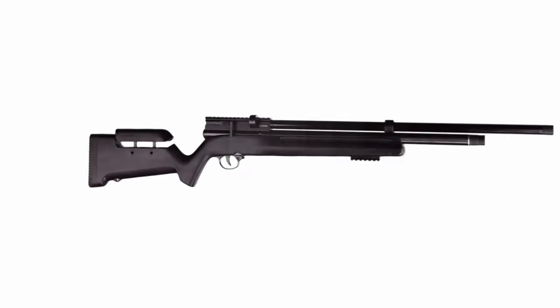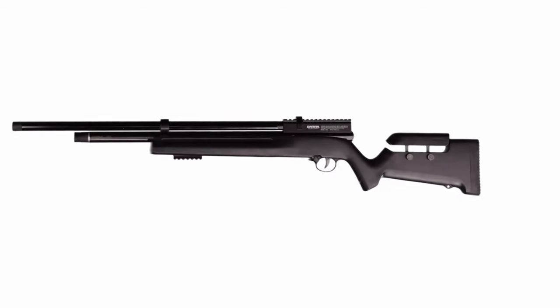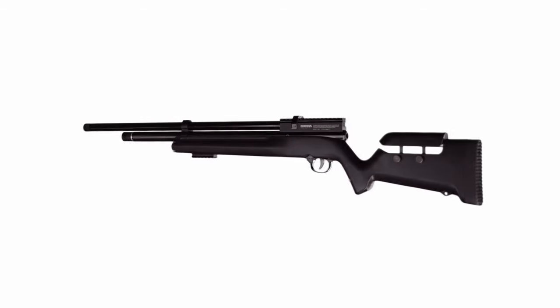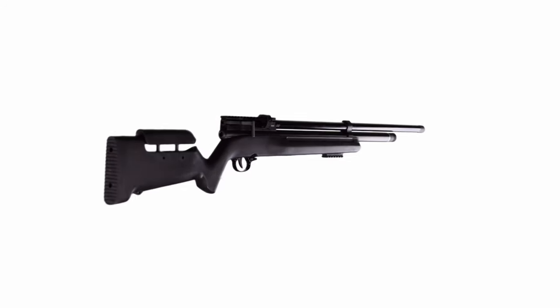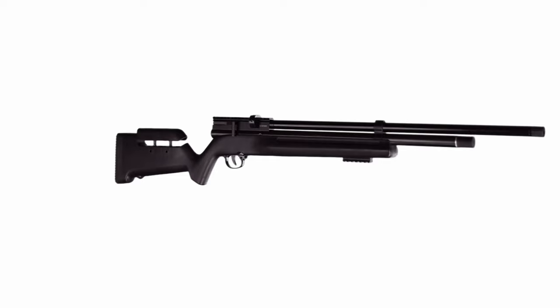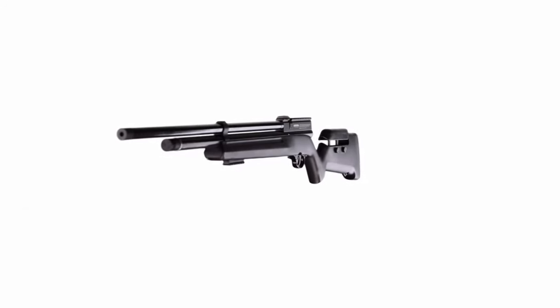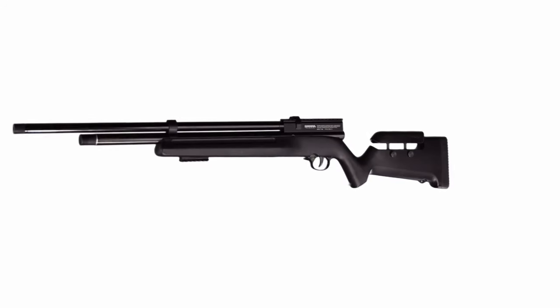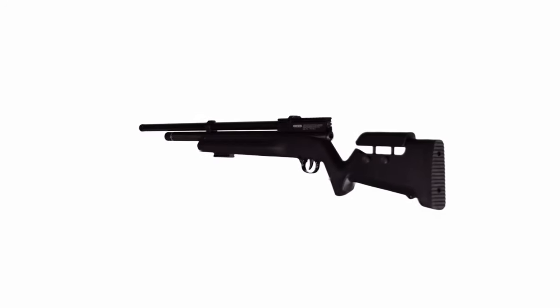On number two: the Barra Airguns 1100 PCP Air Rifle in .22 caliber. The Barra 1100 PCP Pre-Charged Pneumatic Air Rifle is a real powerhouse for serious shooters. This air rifle is all about durability and precision, with the breech and scope rail crafted from a single block of metal for maximum accuracy every time you pull the trigger. The solid steel side lever and handle make cocking a breeze for rapid reloading.